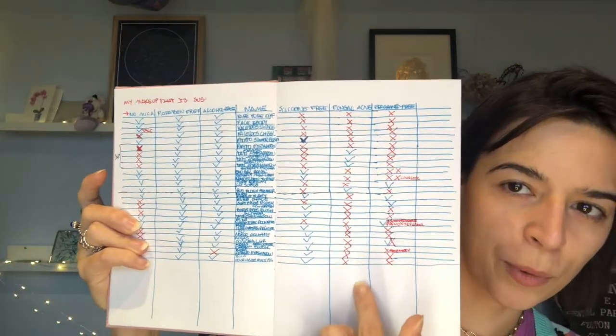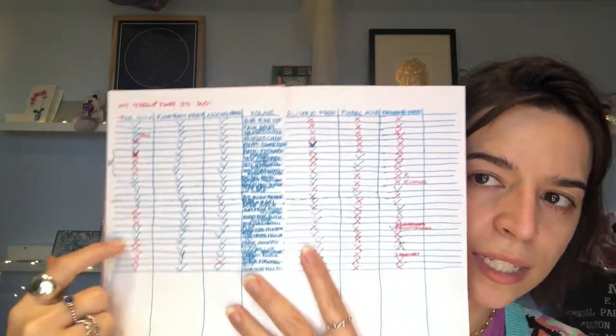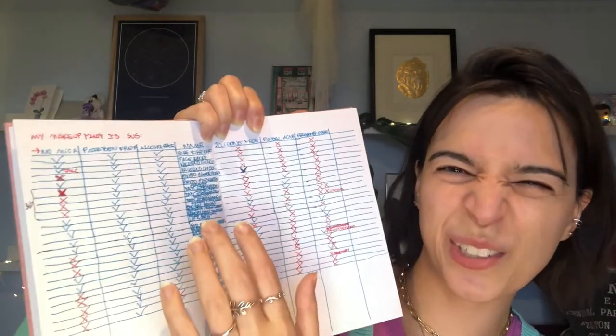I made a table of all the makeup I used that day and searched for all of them on a specific site where you input the full ingredient list and it tells you things like paraben free, alcohol free, silicone free, whether it worsens fungal acne, and fragrance free. I also searched for mica myself. Basically all my makeup came up bad in some areas but good in others, which is very usual. The only thing that varied was mica, so that's how I got here — I think it's not an allergy per se, more like sensitizing my skin and almost scratching it.